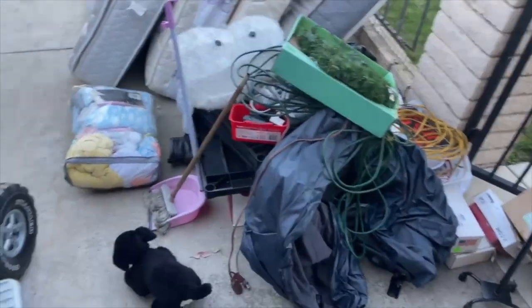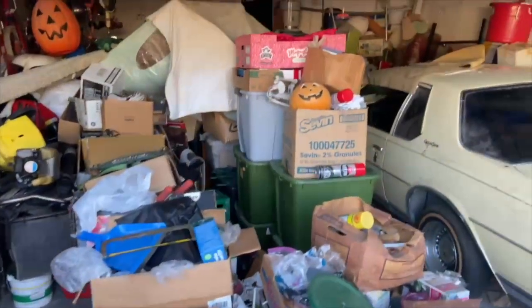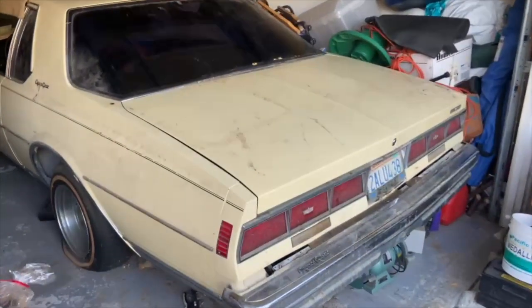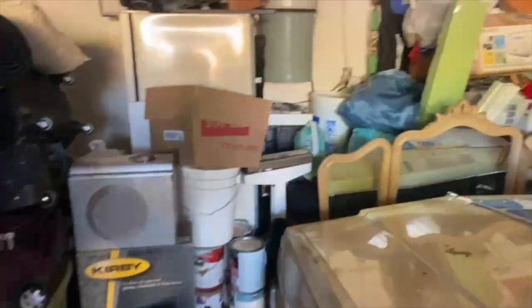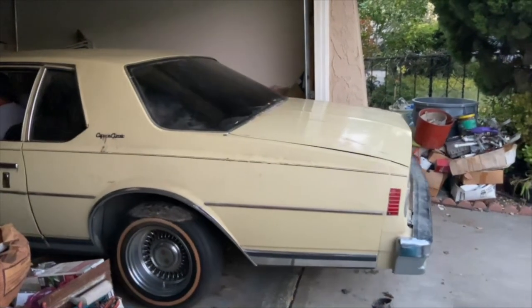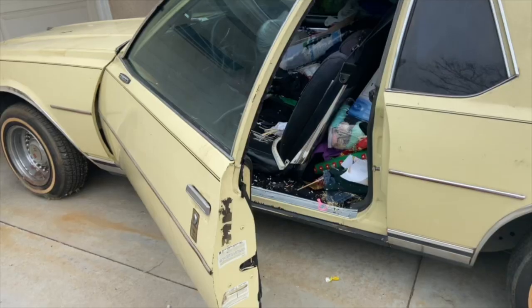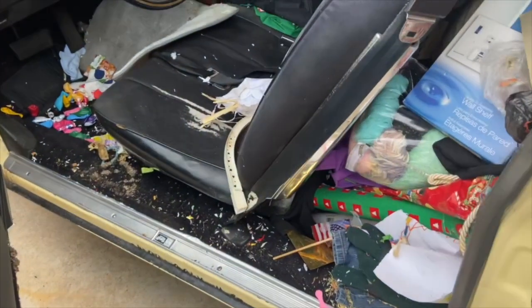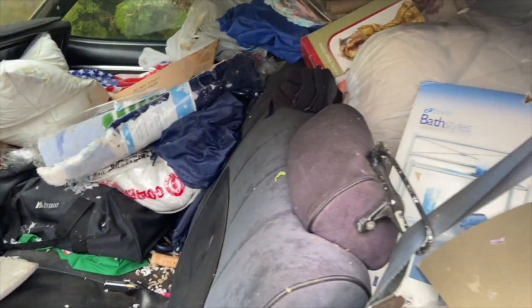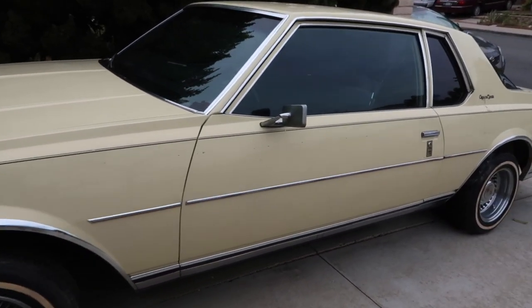If you guys have seen my other videos, you know that there is an old classic car sitting in the garage, and this day some miracle happened where it finally got taken out. In the other videos I have not been able to show you the inside of the car because of all the stuff around it, but the stuff was pushed off to the side and now you can see that there was stuff in there. After a nice deep thorough cleaning, she looks just brand new.